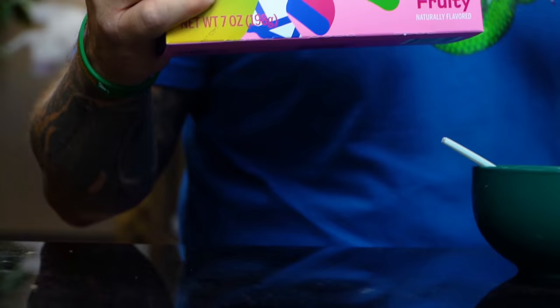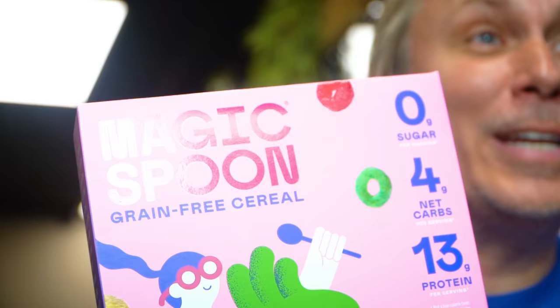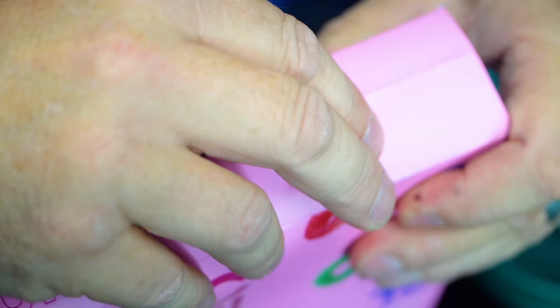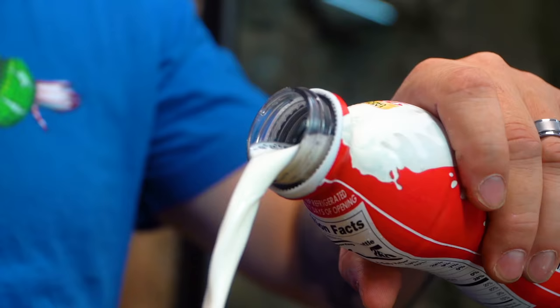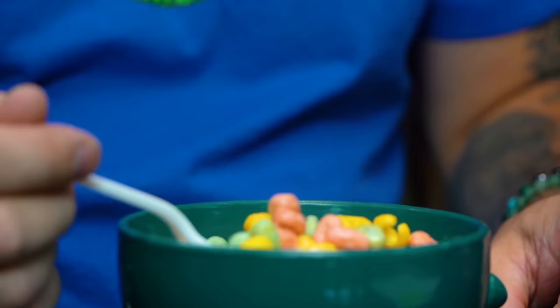One of my favorite things when I was a kid was eating cereal, but now as an adult I realized it's just full of sugar. I've been trying to cut down on carbs, sugar, and unhealthy food, and it feels like I can't eat anything. Well, now because of Magic Spoon, I can eat cereal again. With 14 grams of protein, only four grams of net carbs and 140 calories, I can afford to eat this.